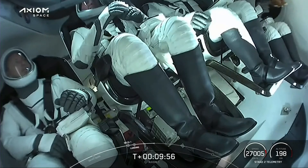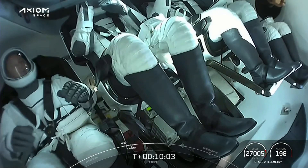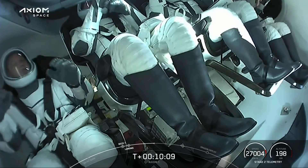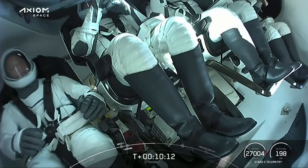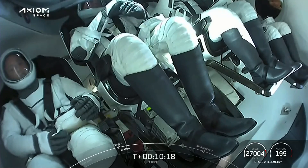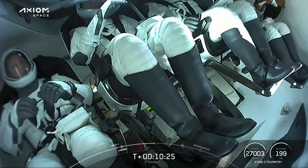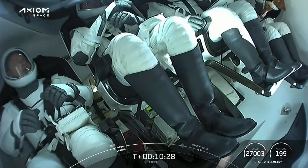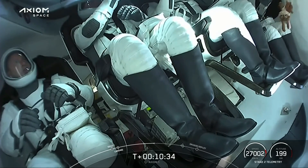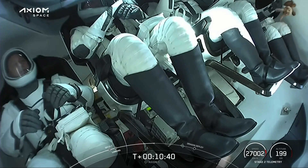Almost simultaneously — great news for the second stage: nominal orbit insertion for Crew Dragon Endeavor. A live view inside Dragon — the crew is beginning to adjust to zero-G. In the right hand corner we can see the zero-G indicator. Can't quite tell — Pokemon? Maybe. Oh, it has ears — it's a bunny! I think that's Thumper from Bambi! The crew getting their first real taste of microgravity.